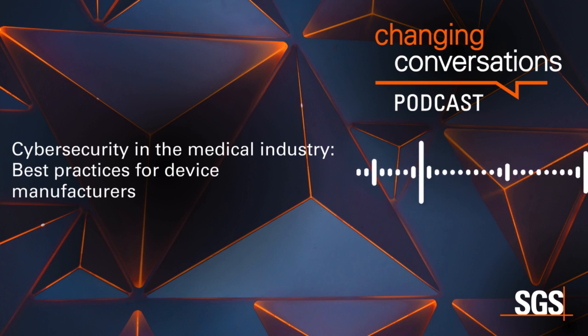And finally, Thomas Schuster, Security Evaluator, SGS Bridesight. Thomas, when is cybersecurity applicable for my device? And is cybersecurity applicable as soon as my device has network interfaces? Basically, as soon as your device has some kind of software, firmware, or is a software as a medical device that could be vulnerable to some cybersecurity threats, you should consider cybersecurity, even if it does not have any network interfaces.